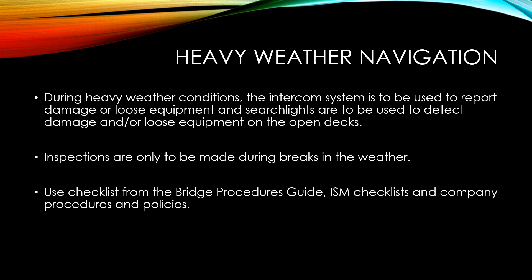I hope this video was useful for understanding how to answer questions or take precautions in practice when sailing on ships running into heavy weather. See you in the next video.